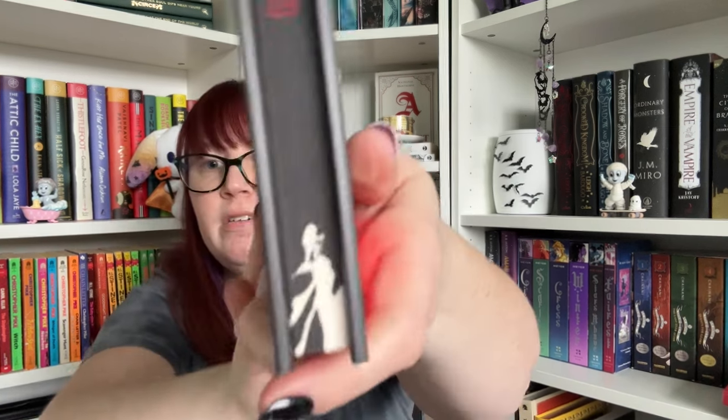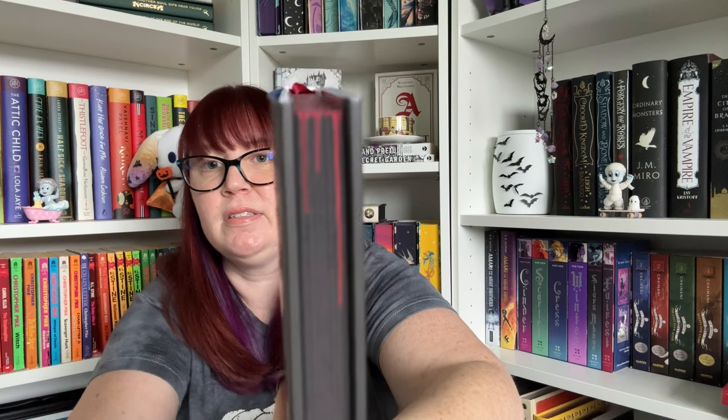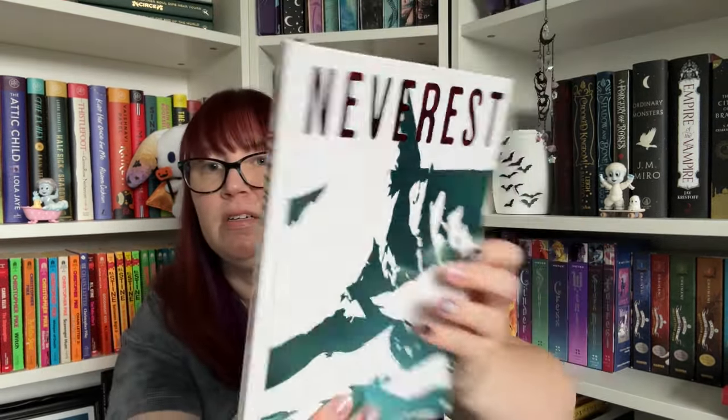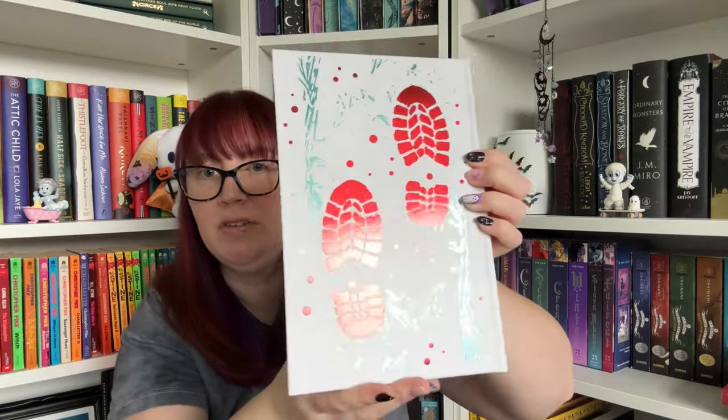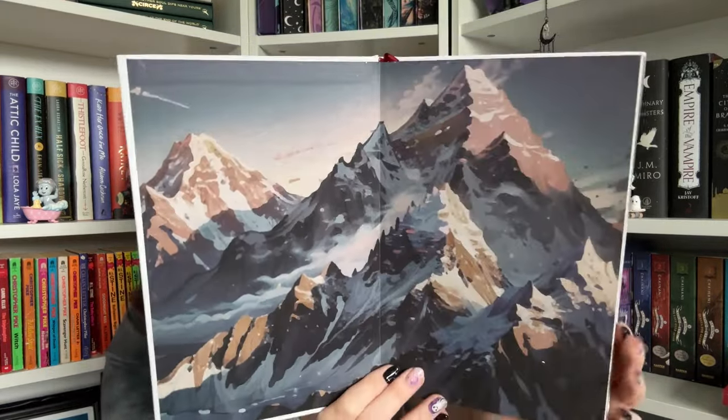It's got a Hayley Piper quote on the back. Oh, this is cool — here is the hardcover that is foiled, and we've got some beautiful end papers.